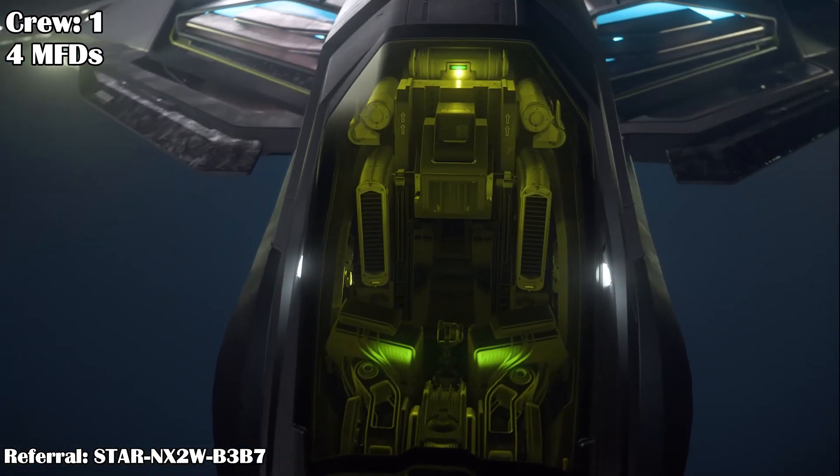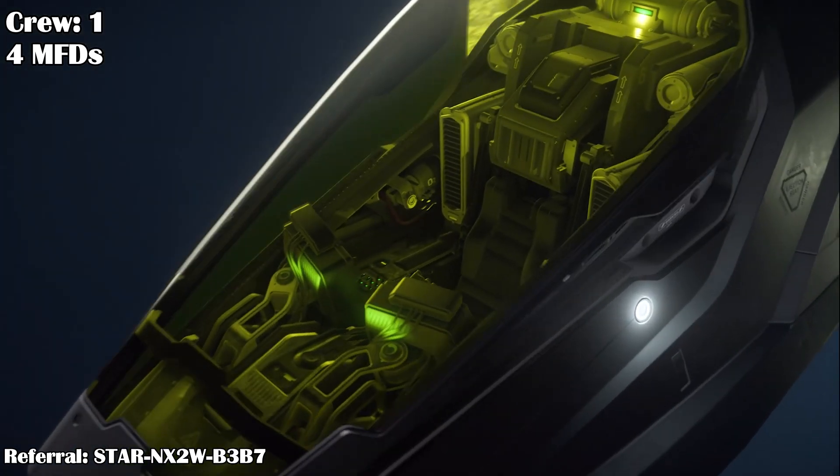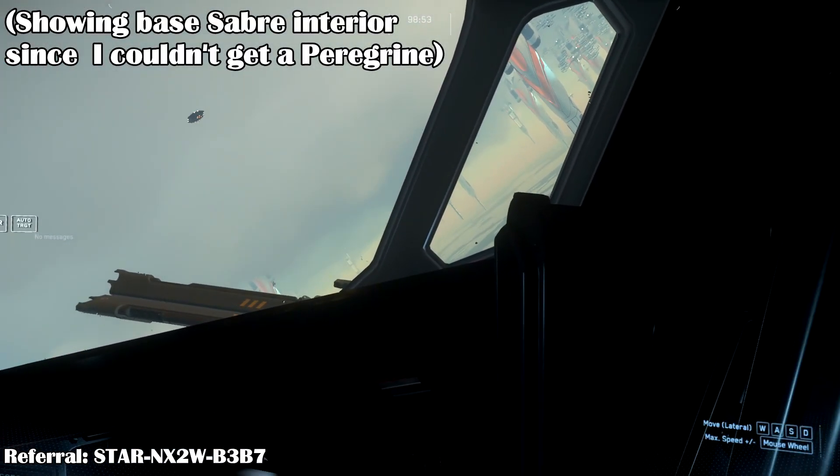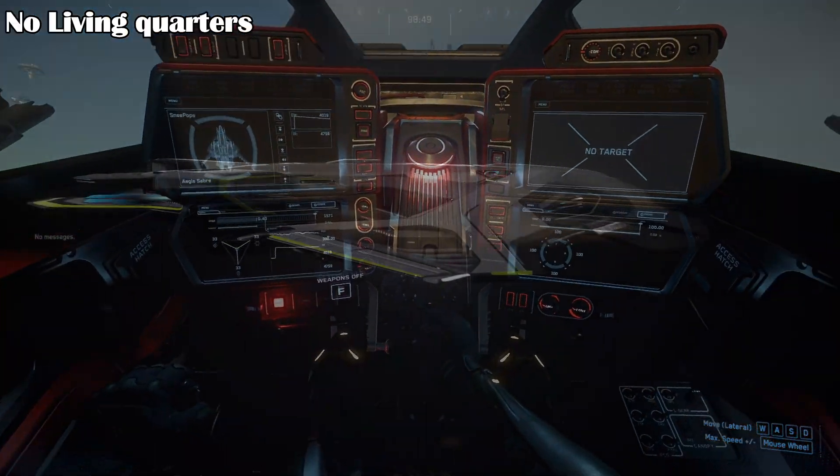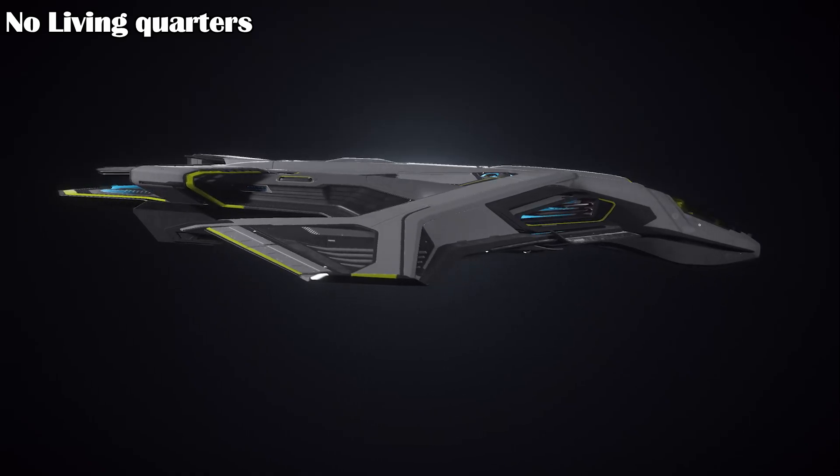The Peregrin is designed for a crew of one, with a cockpit that has excellent views around the pilot. There are 4 MFDs in the cockpit, which are perfect for displaying the various info you need. There are no living quarters in the ship, just like the other Saber variants.